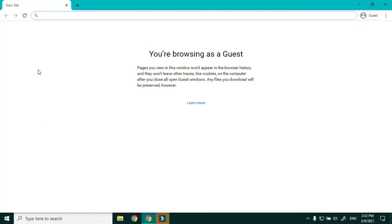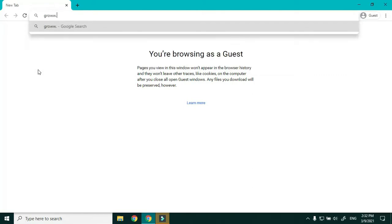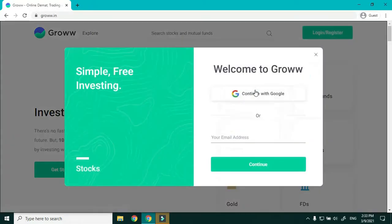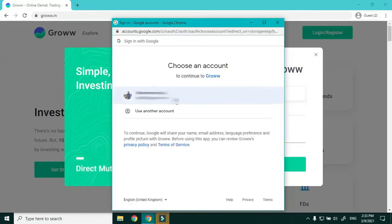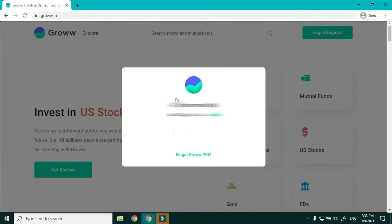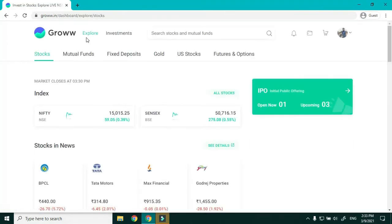In today's video, I'll show you how to apply for an IPO on Groww. We'll go to the website GROW.IN and click on login, then enter your four-digit PIN. Next, we'll ensure we are in the Explore section under Stocks.